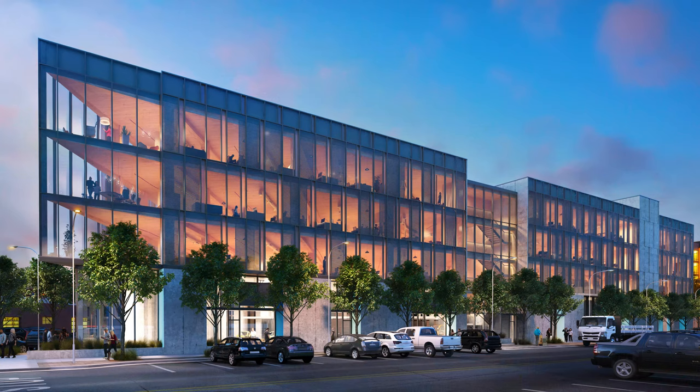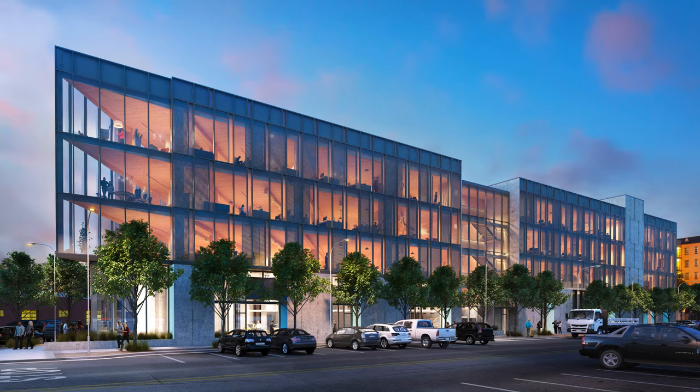When it's completed it will be the first cross-laminated timber building in San Francisco as well as the first multi-story mass timber building in California.